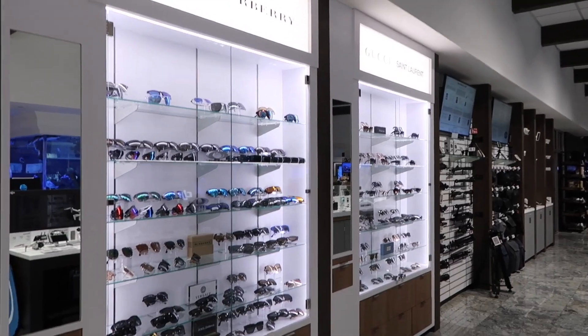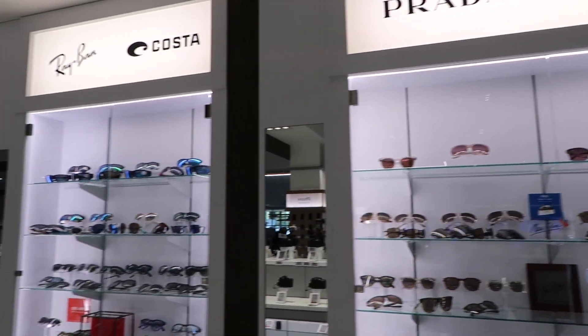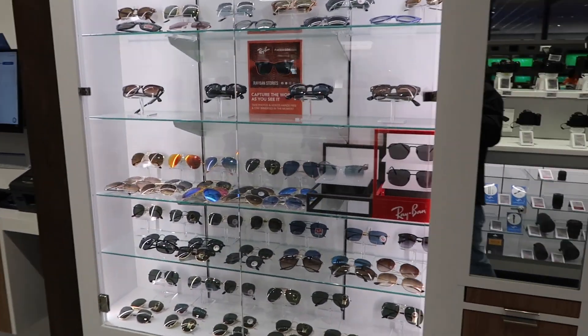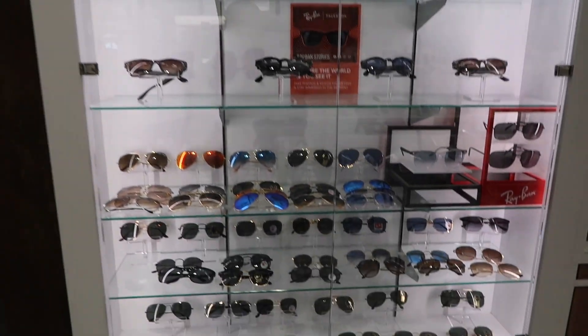They even have iPhones, plenty of sunglasses. I'm a big Oakley guy — kind of my go-to sunglasses. Huge display right next to all those cameras.